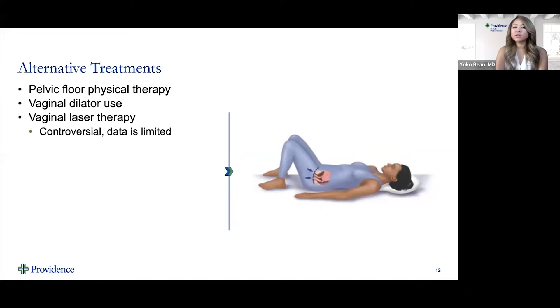I get questions about vaginal laser therapy. It can be used to treat genitourinary syndrome of menopause — vaginal dryness, thinning of the vaginal lining, and urinary incontinence. It is a controversial treatment with very limited data on efficacy; much of the support is anecdotal from providers who have seen patient improvement. It's important to note that vaginal laser therapy is typically cash pay and not covered by insurance, likely because the data supporting its efficacy is limited.